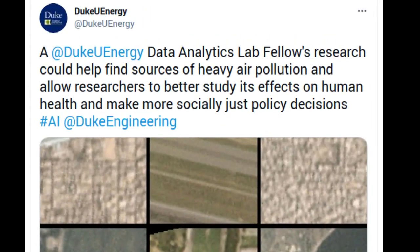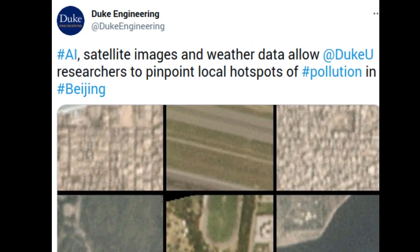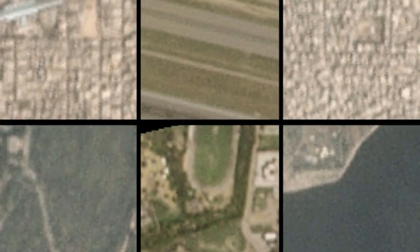Researchers at Duke University have developed a method that uses machine learning, satellite imagery, and weather data to autonomously find hotspots of heavy air pollution city block by city block. The technique could be a boon for finding and mitigating sources of hazardous aerosols, studying the effects of air pollution on human health, and making better informed socially just public policy decisions.